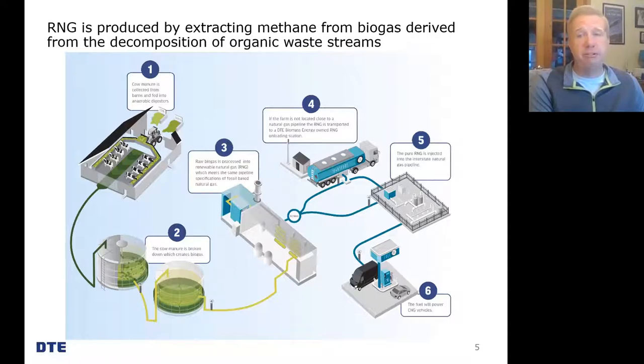To get the RNG into that pipeline, if the farm is located close enough, it can be connected directly via a smaller pipeline from the facility, as shown in step five. However, if the farm is too far away from the pipeline, we compress and load that RNG into specialized trailers and truck it to an offloading facility adjacent to a pipeline where it can be unloaded and injected. Once in the pipeline, it can be delivered to the end use — currently a fueling station in California designed to pump compressed or liquefied natural gas into vehicles.